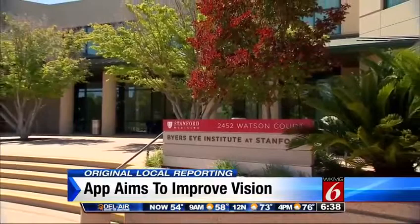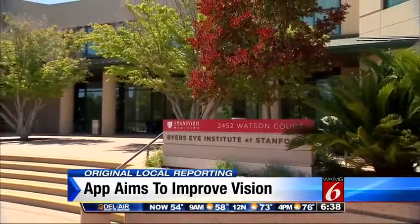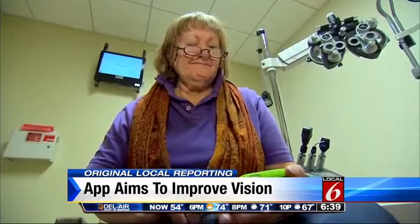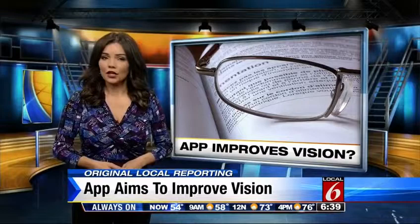At Stanford University, researchers have developed their own vision-related app called SightBook. It offers a series of vision tests a patient can do at home in order to help diagnose problems. This is going to be very much the way that we all have a lot of our care rendered in the future, giving us yet another reason to keep looking at our screens.